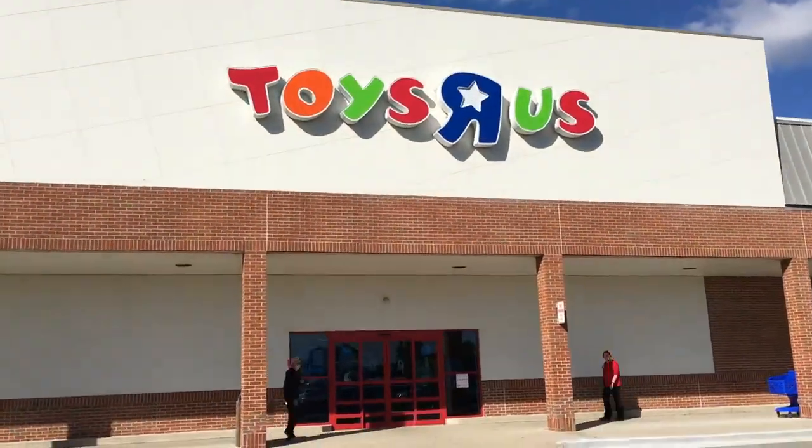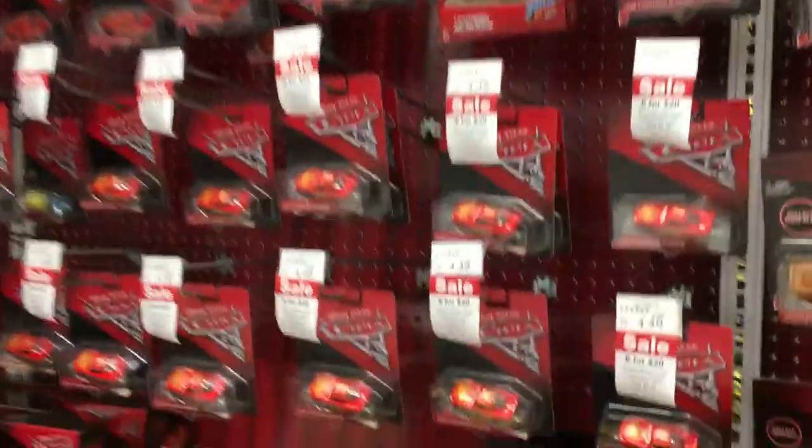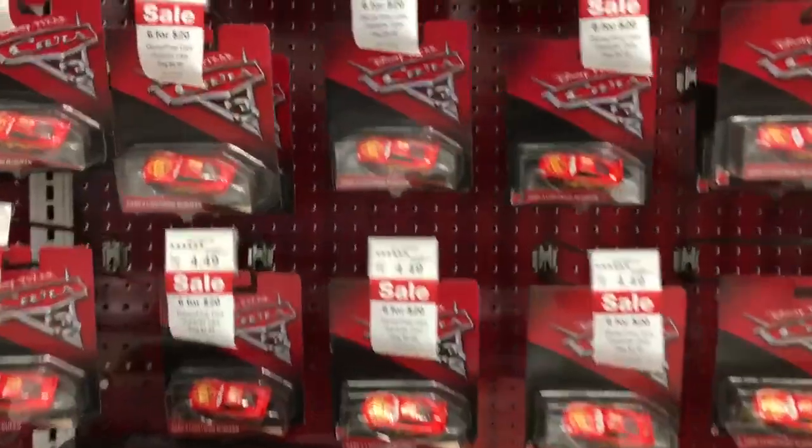All right, let's do something we haven't done before. We're actually going to do a toy hunt and see what we can come up with. I'm going to jump into Toys R Us here first and we'll see what we can find. Let's check this first part of Toys R Us when you walk in at the entrance.